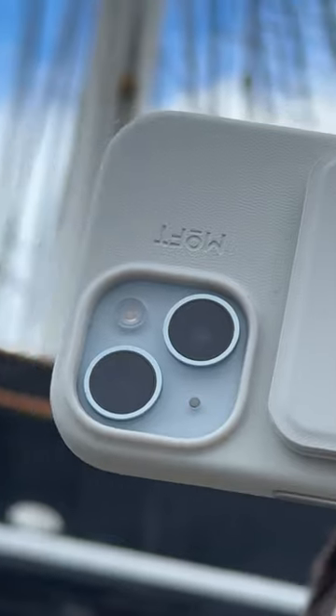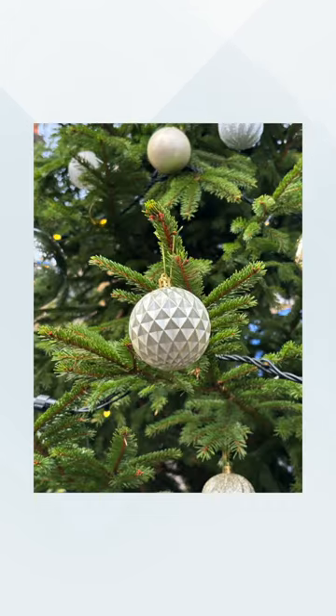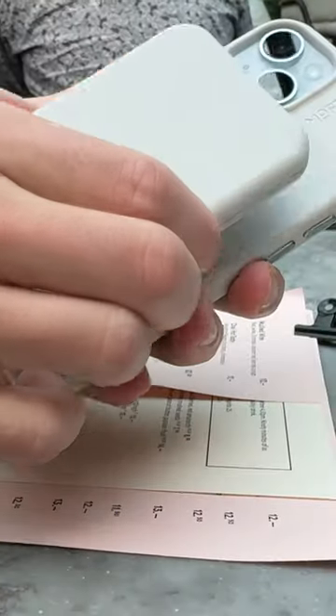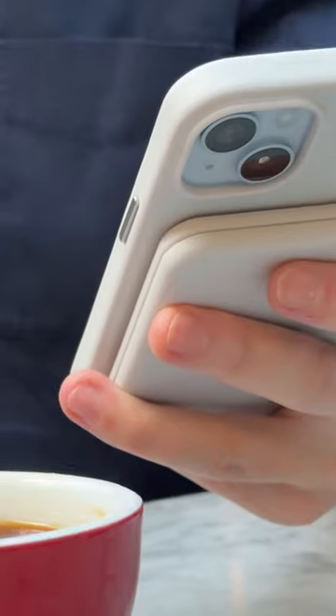The cameras get a big upgrade too. The larger 48 megapixel sensor lets in more light and enables the 2x telephoto focal length. Powering the iPhone 15 is the A16 Bionic chip, which is super fast and will last for years to come.